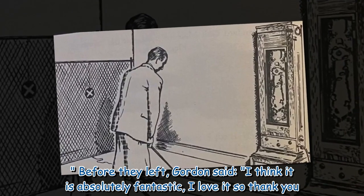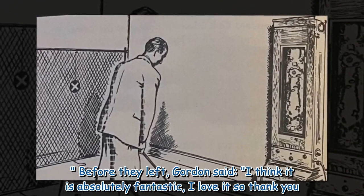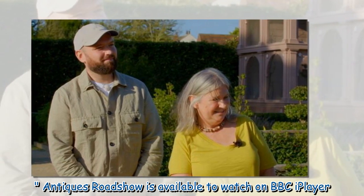Before they left, Gordon said, 'I think it is absolutely fantastic, I love it — so thank you.' Antiques Roadshow is available to watch on BBC iPlayer.